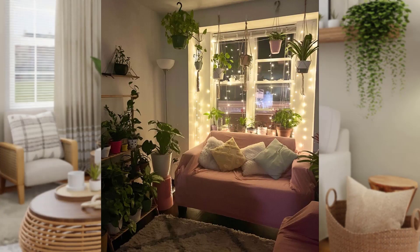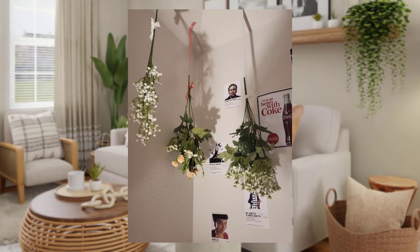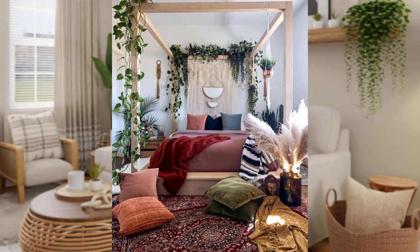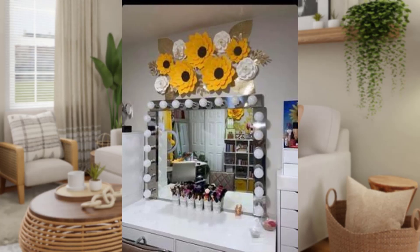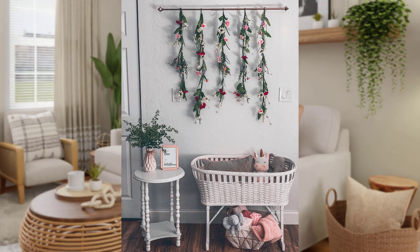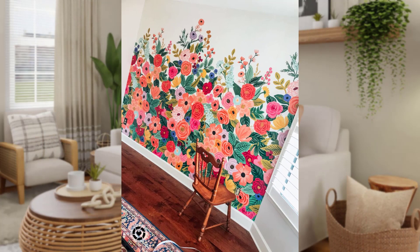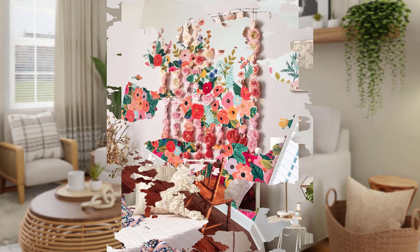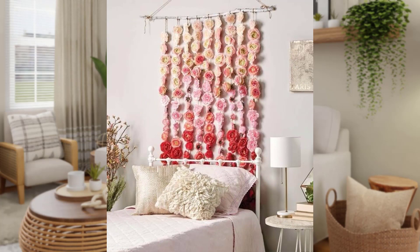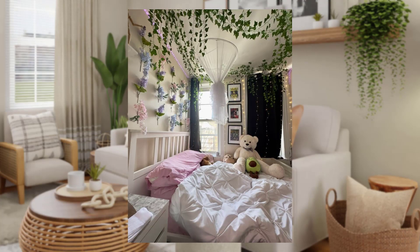Blooming wall art: the easiest way to introduce a floral theme into your room is through wall art. Framed floral prints, watercolor paintings, or even botanical posters can bring the outside in. Opt for a mix of vintage and contemporary pieces to strike a balance between tradition and modernity.